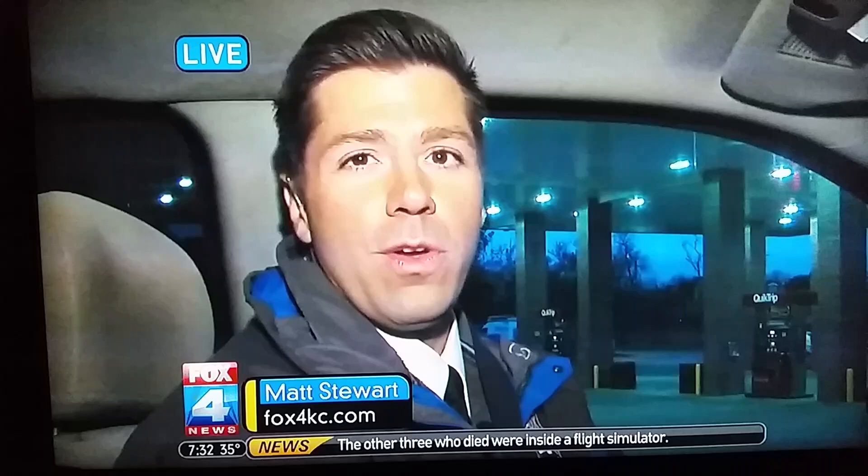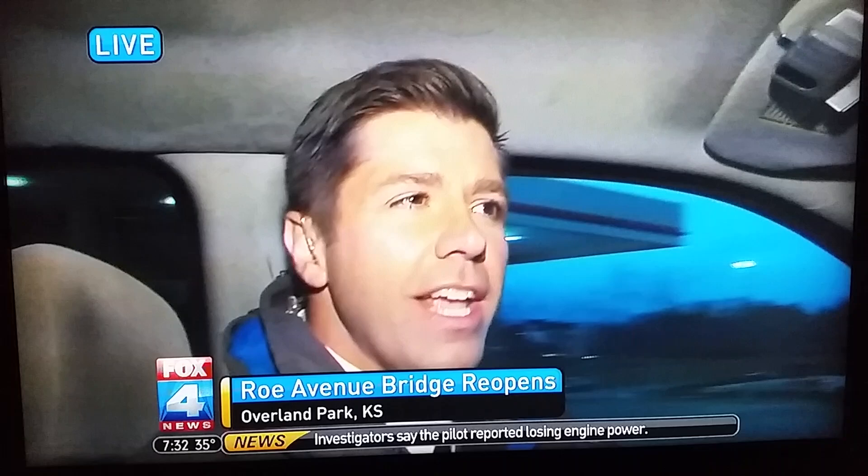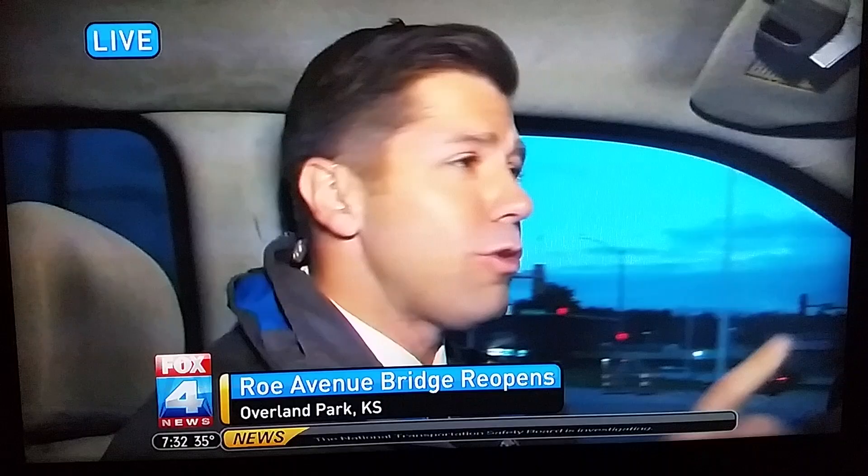Matt Stewart on the road patrol this morning with a live look. It's going to be a little different driving experience for you if you decide to drive over that Rowe Avenue bridge. It's been closed since April, so I know a lot of Johnson Countyans are extremely excited to finally be able to drive this, but it's going to be a little bit like driving in England because you're going to be on the wrong side of the road.